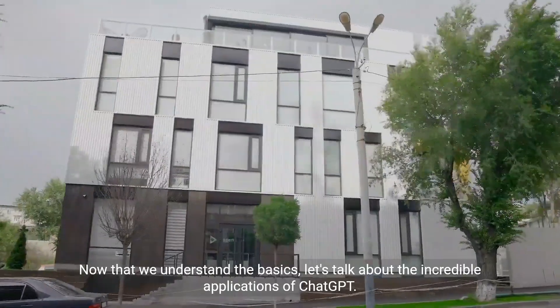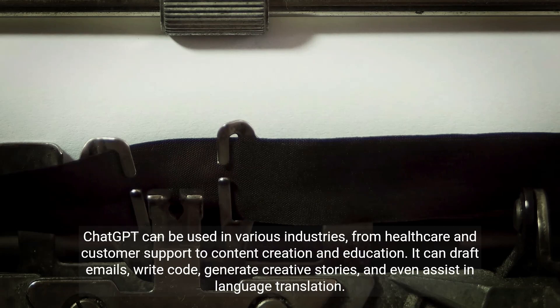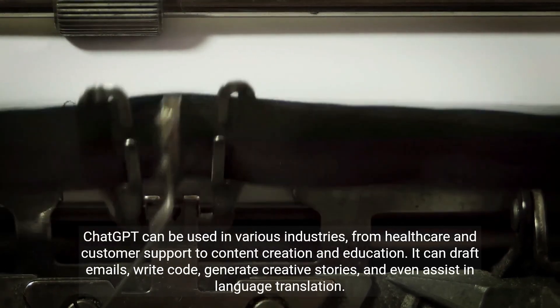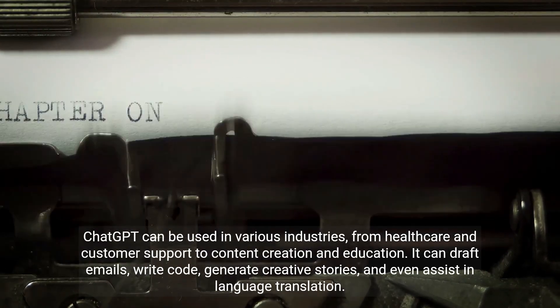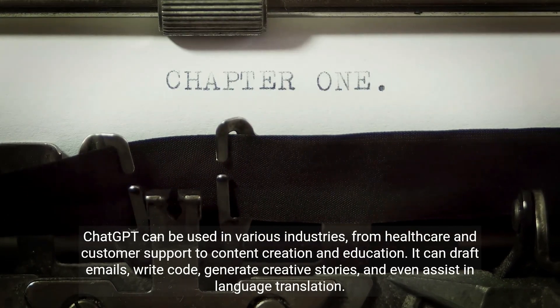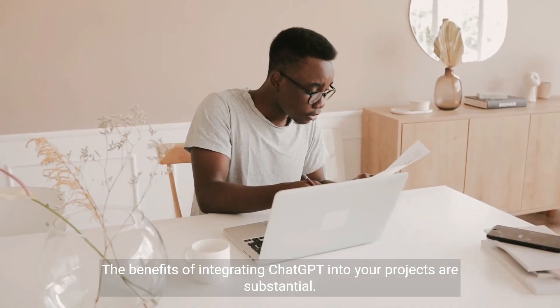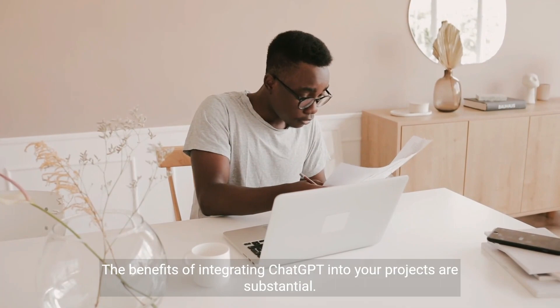Now that we understand the basics, let's talk about the incredible applications of ChatGPT. It can be used in various industries, from healthcare and customer support to content creation and education. It can draft emails, write code, generate creative stories, and even assist in language translation.